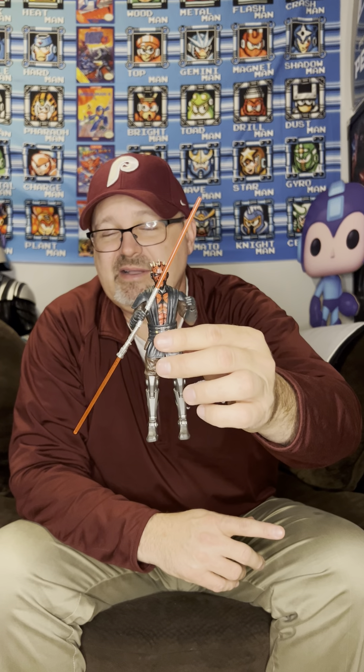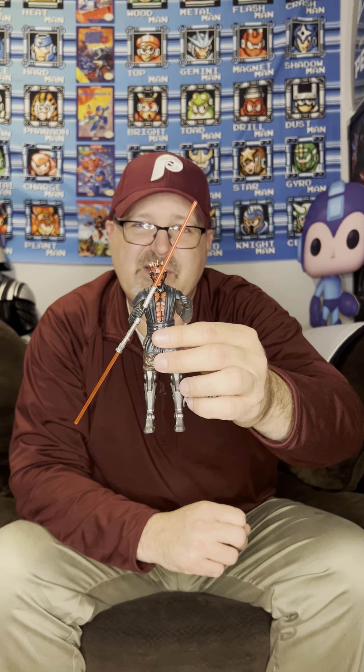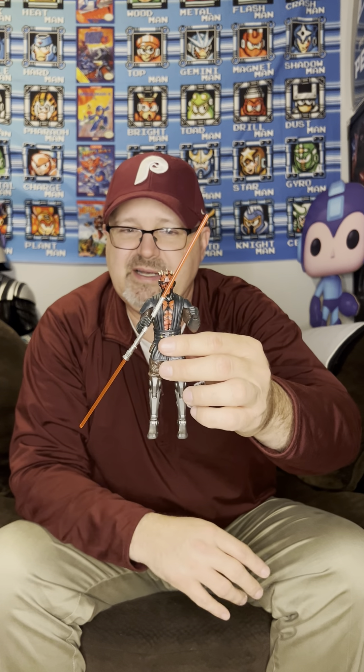That was like five months ago. But go out and get him if you can — try not to overpay. Go get him at retail if you can when available. He's still available on Pulse right now, and if you are a Pulse Premium member you get free shipping, so it's worth it.